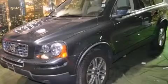This is a 2011 Volvo XC90, a great fit and finish. It has a 3.2-liter six-cylinder engine and an automatic transmission.